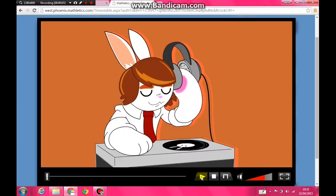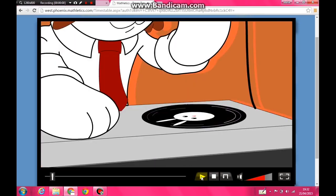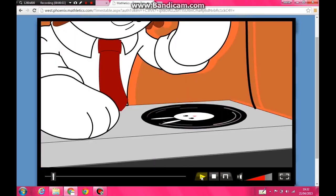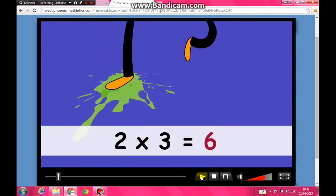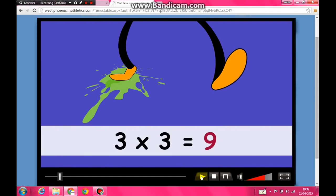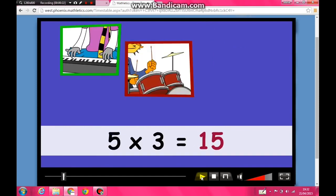Do the three times table now! We do the three times table! One times three is three, two times three is six, three times three is nine, four times three is twelve, five times three is fifteen, six times three is eighteen!